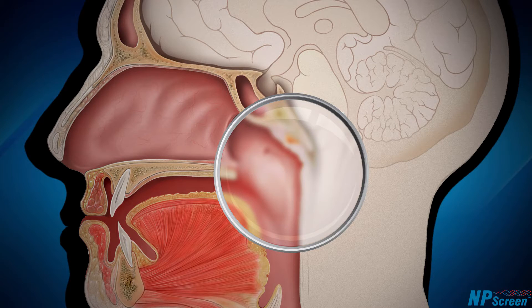An accurate, simple and non-invasive early stage detection test for this cancer is available. It is called NP-Screen. This test can detect cancer at stage 0. It can also detect cancer that can't be seen with the human eye.